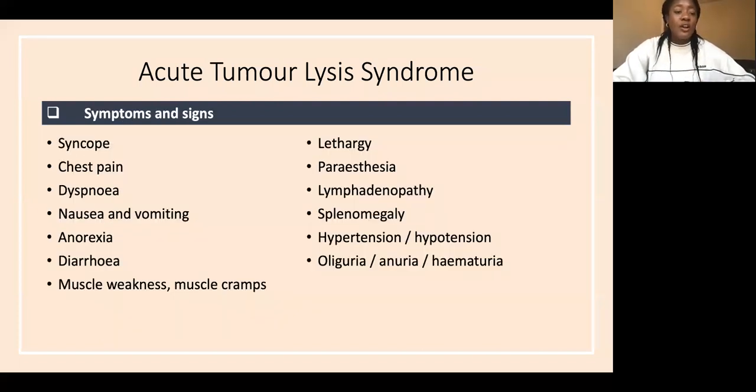Laboratory tumour lysis syndrome is characterized by any two of: hyperuricemia, hyperphosphatemia, hyperkalemia, and hypocalcemia. Clinical tumour lysis syndrome is laboratory TLS plus any of: increased serum creatinine, cardiac arrhythmias, seizure activity, or sudden death. Symptoms and signs arise from the electrolyte abnormalities — nausea, vomiting, muscle weakness, and paresthesia.